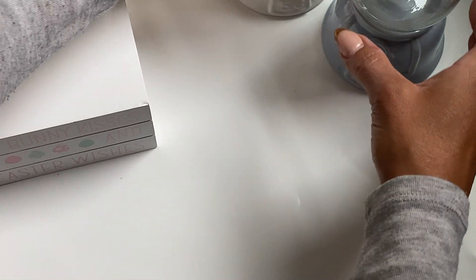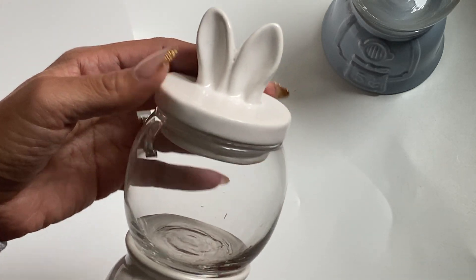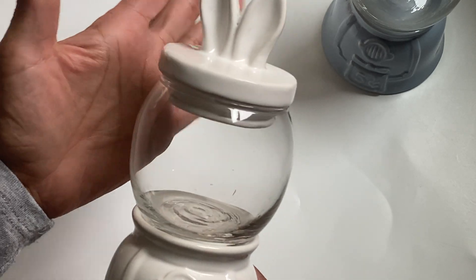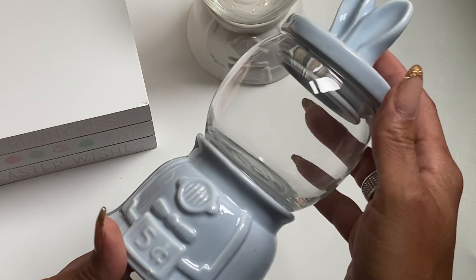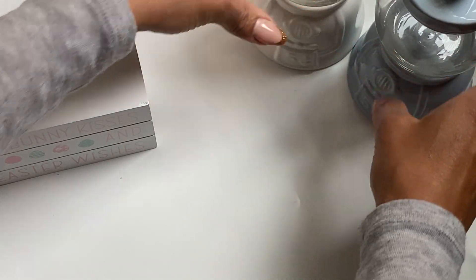These are the gumball machines, if you have not seen them. Super pretty. They're coming out with like every themed gumball machine for every season. So I picked up the white one, and then I also picked it up in blue. I just really liked those colors. They did have it in pink, but I didn't love the pink color, so I didn't pick it up.